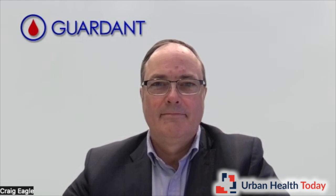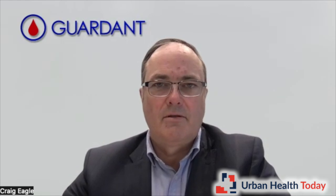Let's get started. Please tell us about your background and your work with Garden Health. My name is Craig Eagle, and I'm the Chief Medical Officer at Garden Health. In that role, I oversee and participate in all of Garden Health's work across our various products. We cover two main areas focused on the whole cancer journey for patients.